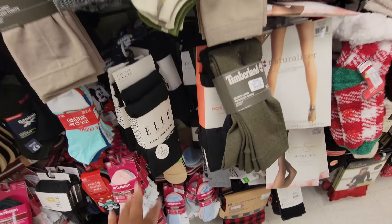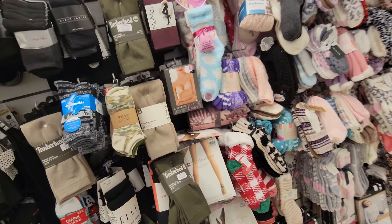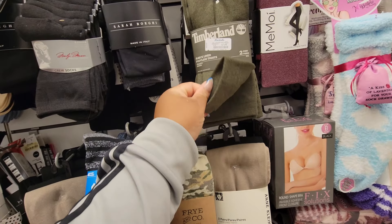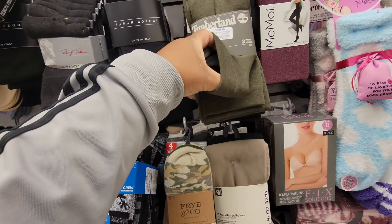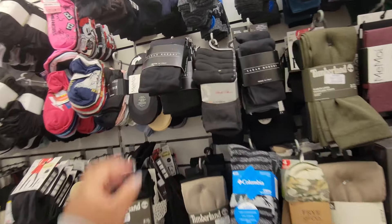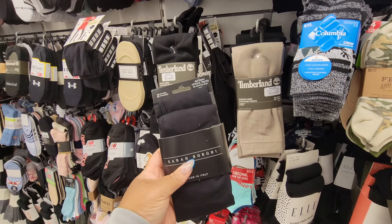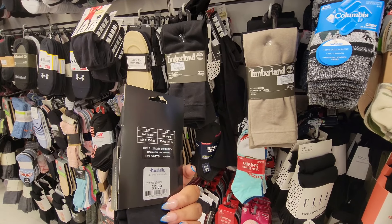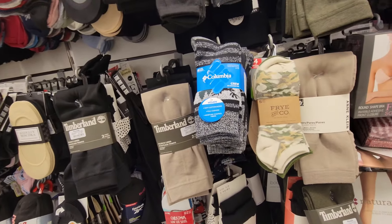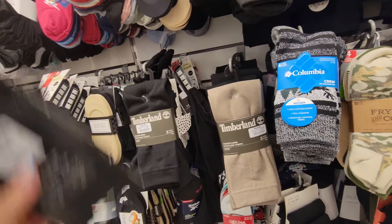Seven dollars. I need some tights for my kiddo but she wants the feet in them. I want to show these — $8 — but she's hot-natured. Opaque tights, six dollars. I've been looking for these for my daughter and I was not willing to pay $35 for one pair.